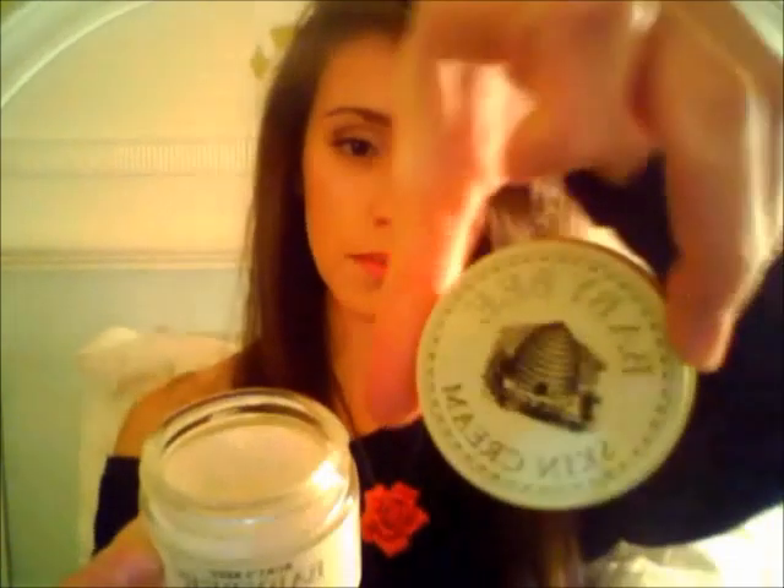I also mention this in quite a few videos — it's the Baby Bee Skin Cream. I really think this is great for sensitive or really dry skin because it's made for babies, and it just makes your skin super soft. I carry this around in my purse. Love it!